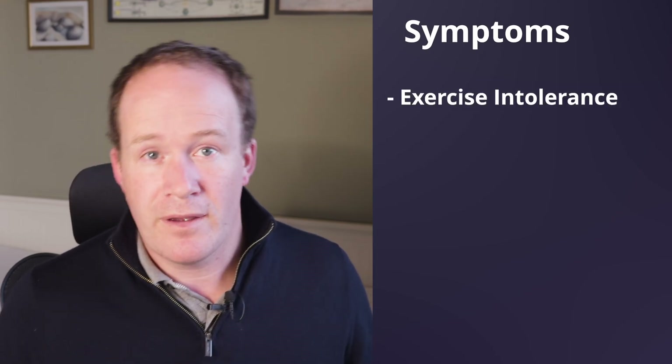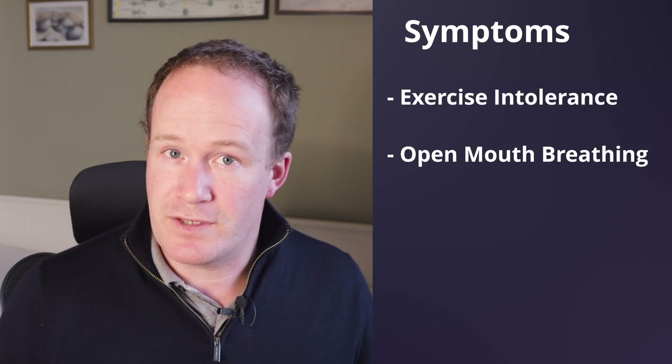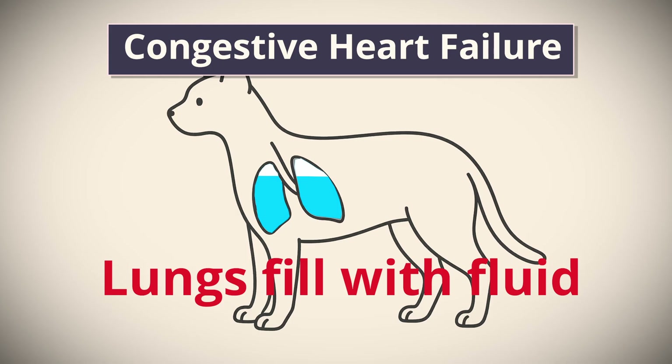So remember, not all murmurs are life-threatening, but early detection is key to managing heart health. So what symptoms might you see with this condition? Cats will often show no sign of problems at all. This is partly because the condition can be silent, but also because cats hide symptoms really well. Subtle signs you may see in some cats are stopping suddenly while exercising, or open-mouth breathing.